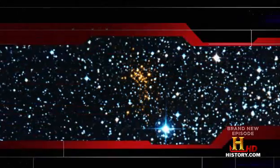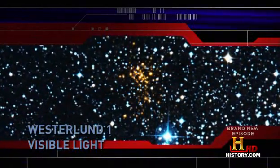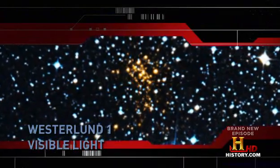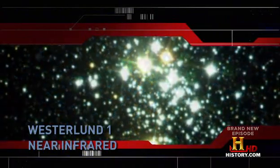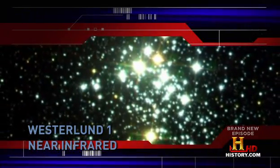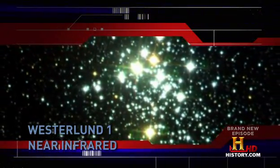Westerlund 1 right now holds the world's record for the biggest known young cluster. It has about 100,000 stars. And what's really odd is for a long time, we didn't even know it was that massive. Astronomers have known about Westerlund 1 for a long time, but only about five years ago did we first get a glimpse of all the stars in the cluster, because that's when we had infrared detectors that could peer through the dust in the galaxy situated between the Earth and the cluster.